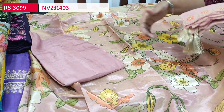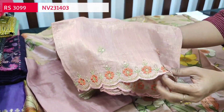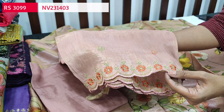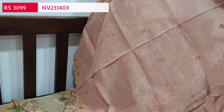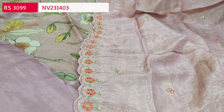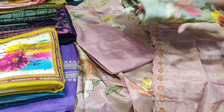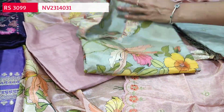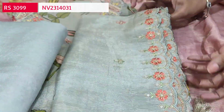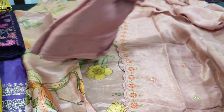We have a matching sandstone bottom and a beautiful dupatta also in organza tissue silk in pastel pink with a golden tint, featuring fine embroidery with cut work edges — it's a short-width dupatta. This is a beautiful designer piece with limited stocks, priced at ₹3099. The same design is also available in pastel blue with a golden tint, with the same prints and a blue sandstone bottom, also priced at ₹3099.